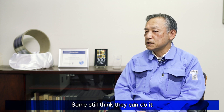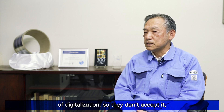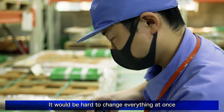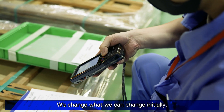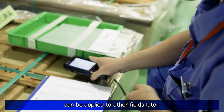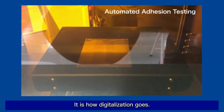Some think they can still do it without digital technologies — they are not aware of the advantages of digitalization, so they don't accept it. It would be hard to change everything at once because it takes lots of time and money. We change what we can change initially, then the advantages can be applied to other fields later. That is how digitalization goes.